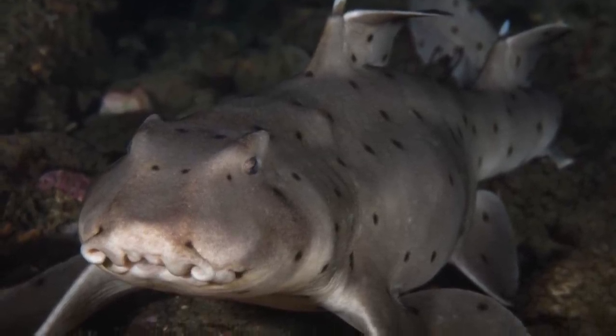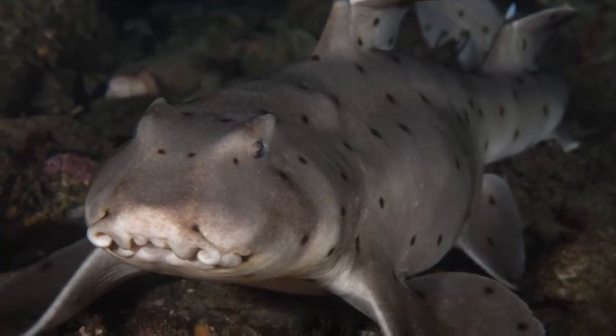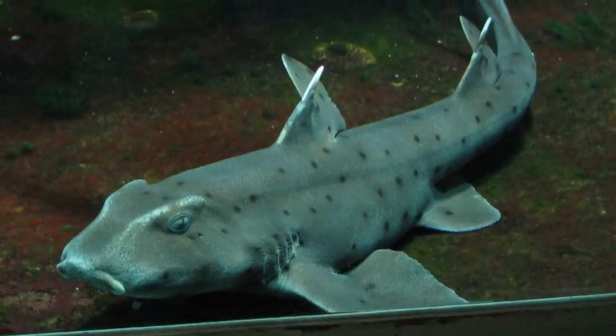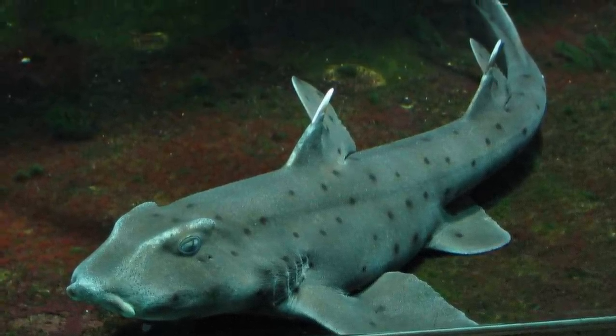These sharks are actually some of the cutest looking sharks out there, but they are still a decent size at a meter in length. They are a member of a very small order, Heterodontiformes, making them a species of bullhead shark. There are only eight other species of bullhead shark, but all have the characteristic blunt head with ridges around their eyes.